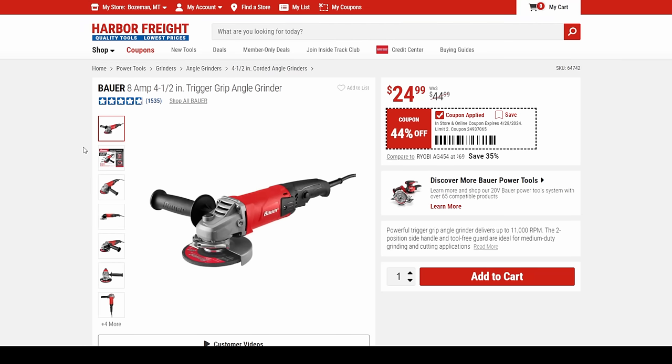Next up, we've got the Bauer 8-amp 4.5-inch trigger grip angle grinder — 44% off, down to $25. That is a beast of an angle grinder for $25.